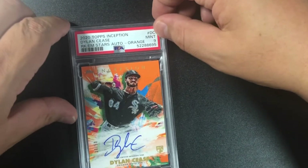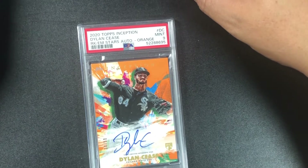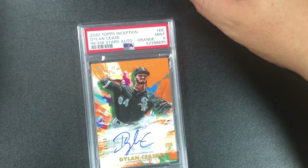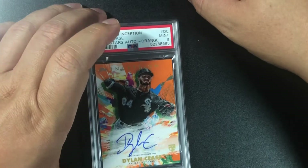Same card but it's an orange parallel auto — also got a nine. So two nines on the Dylan Cease cards. I'm not disappointed — if they'd been eights, sixes, or sevens, that would have been sad. 2020 Topps Inception Dylan Cease orange parallel, mint nine.